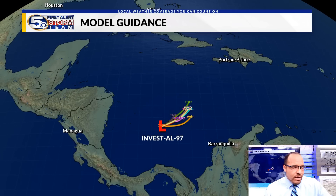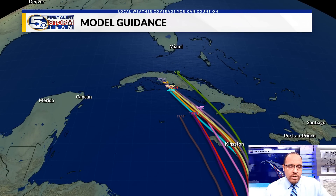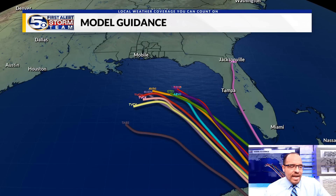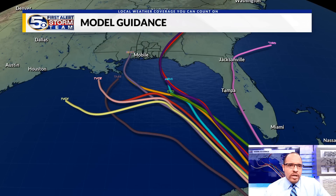Most models show that a system will develop and move north towards Jamaica and then take aim on central or western Cuba. In terms of timing, this will be through the first half of next week. Then starting Wednesday, this emerges into the eastern or central Gulf of Mexico. Notice how the model lines sort of stop and then start to spread out — that denotes factors not yet known regarding what will steer this system.